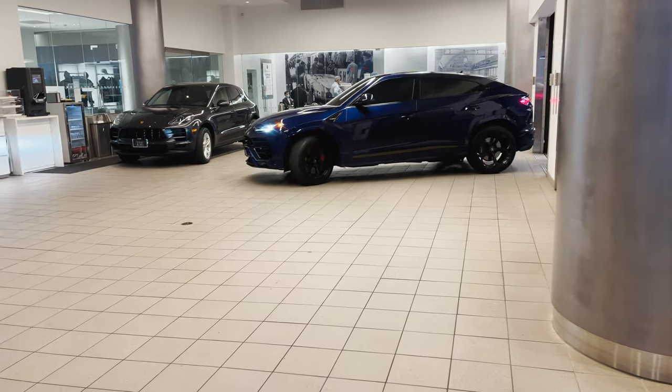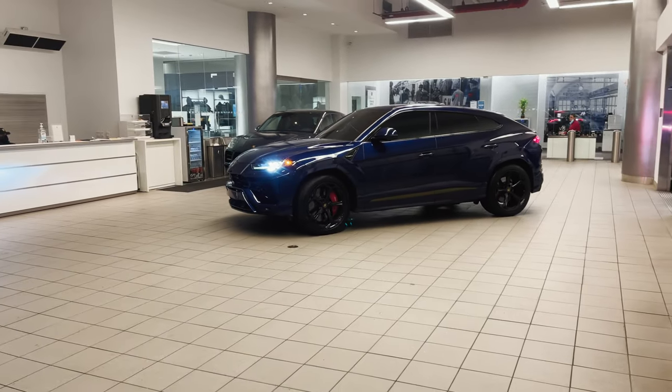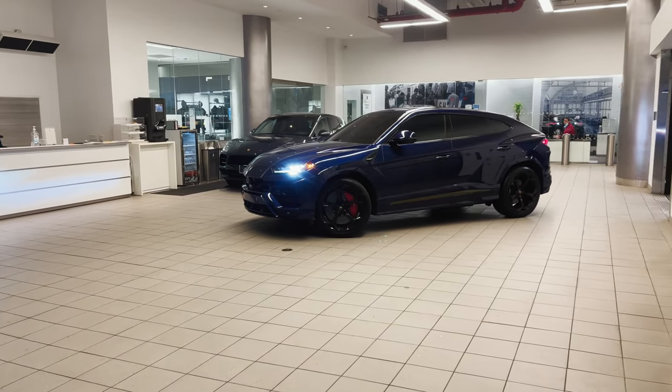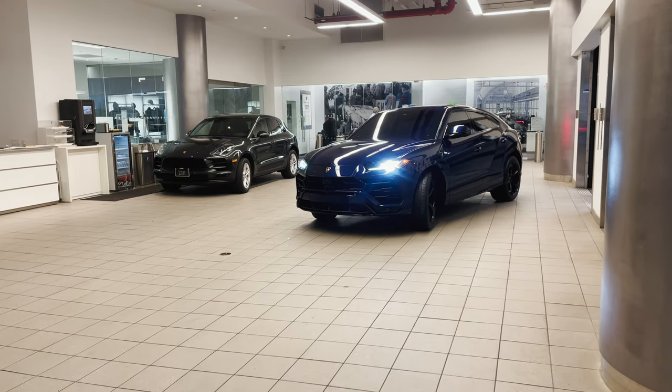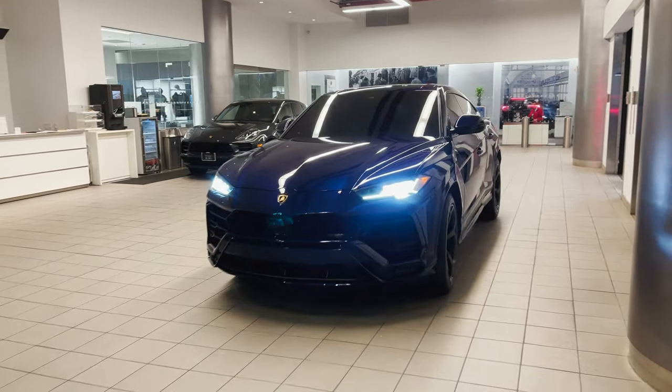Six hours later, the Urus is ready to pick up. We get a complimentary car wash to go along with the service — I mean, that's the least they can offer since they're charging an arm and a leg just for an oil change.